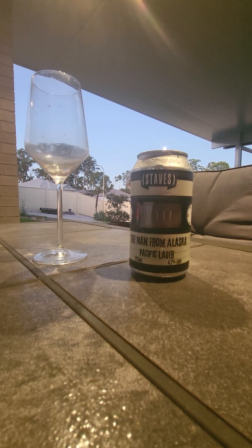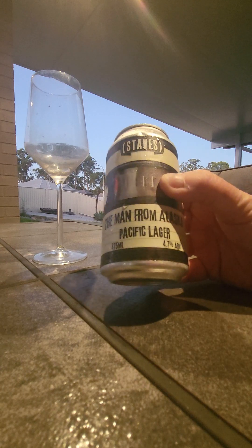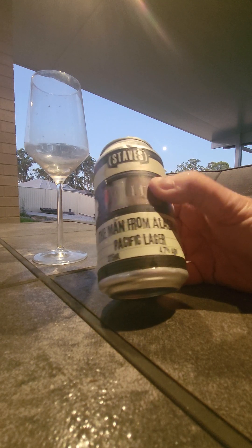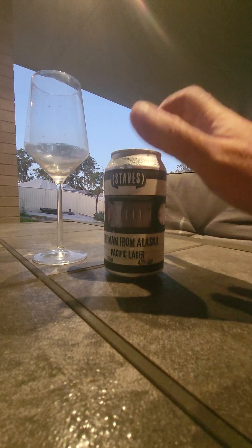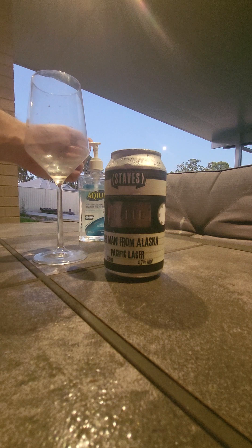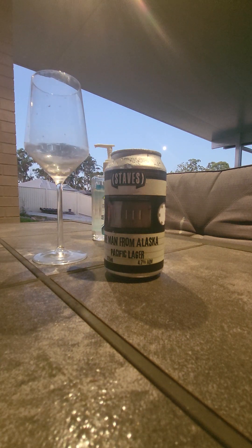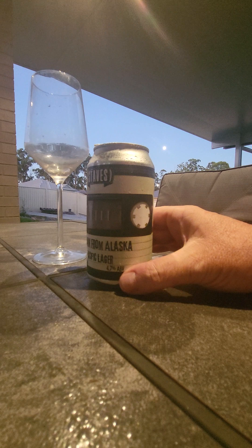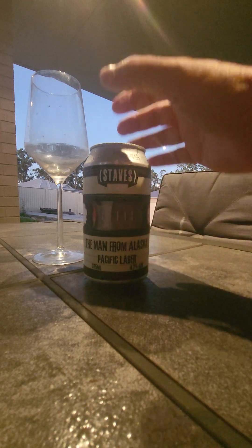I picked this up from my little Palmer's Island store nearby. It's called from Staves Brewery — 'The Man from Alaska,' Pacific Lager, coming in at 4.7% ABV in a 375ml can. Maybe they're starting to listen to us craft drinkers and not wanting smaller cans — 355s, 325s, 250s. Anyway, I love the can. It reminds me of Chernobyl, radioactive situations, or Fallout 4 — or Fallout 76 — if you're a bit of a gamer.